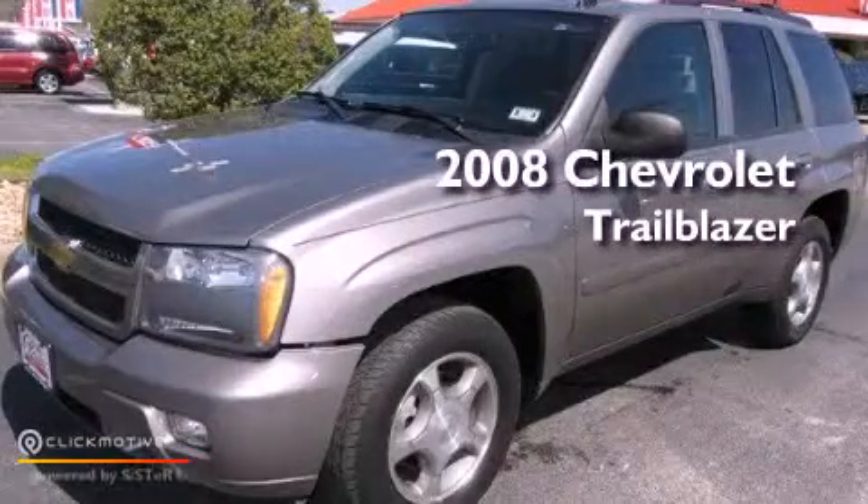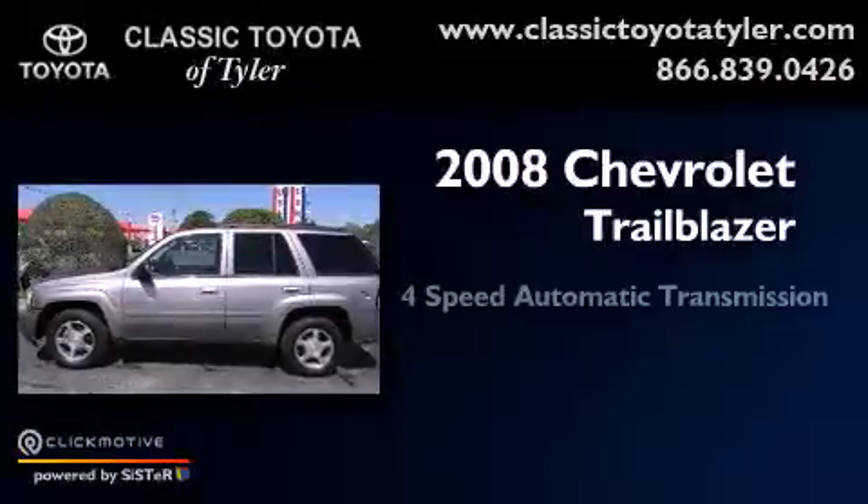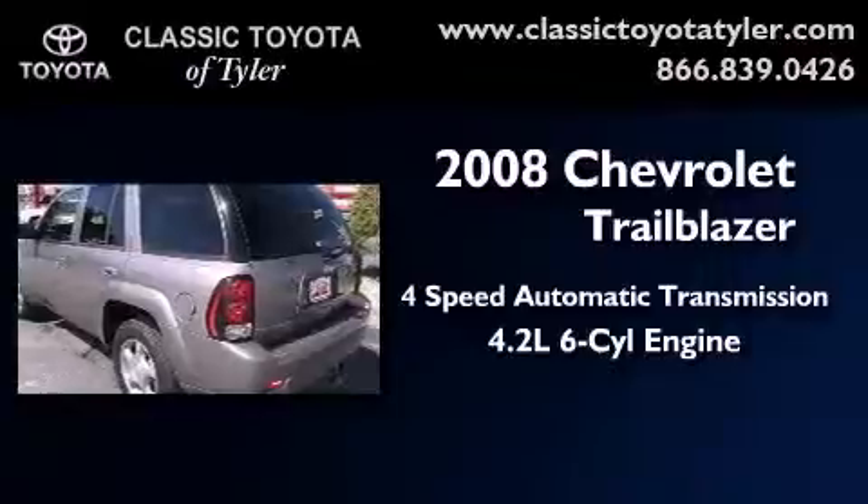This is a 2008 Chevrolet Trailblazer. This vehicle has seating for five adults and a 4.2-liter inline six-cylinder engine.